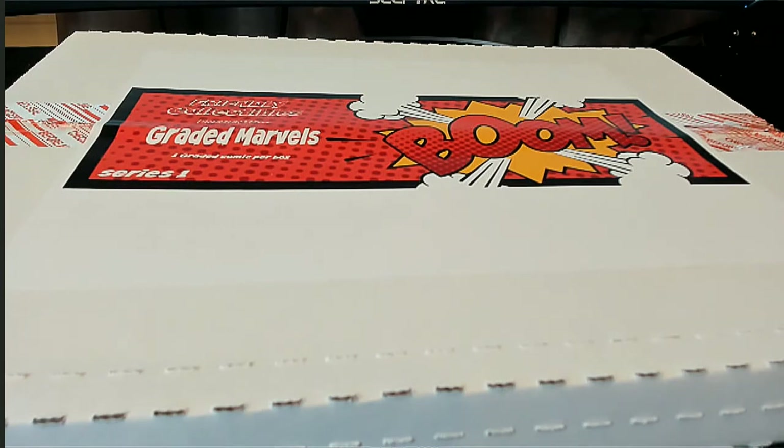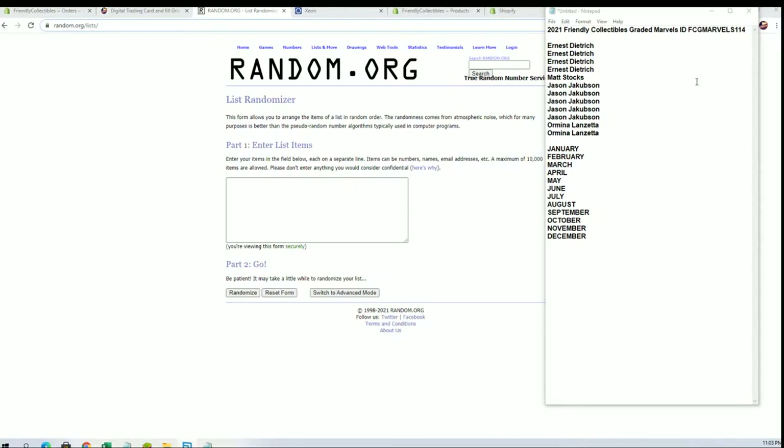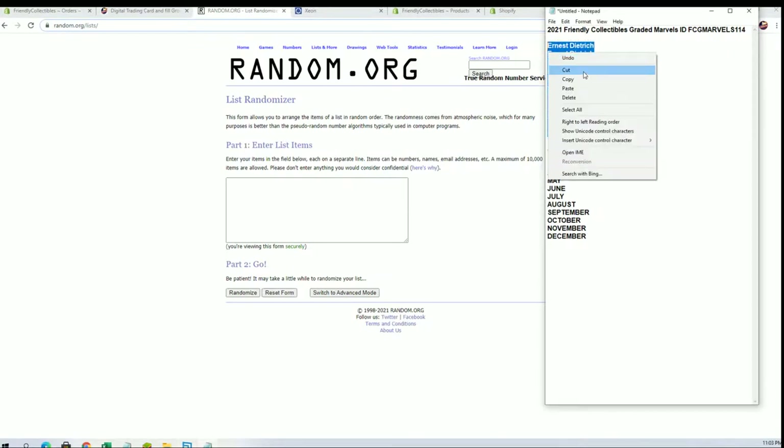All right, this is Friendly Collectibles Graded Marbles number 114. Good luck everybody, thanks for joining tonight. Ernie D to Chris L — let's get this, good luck.